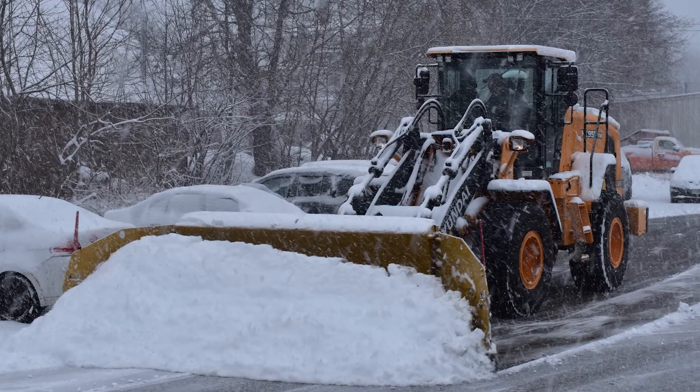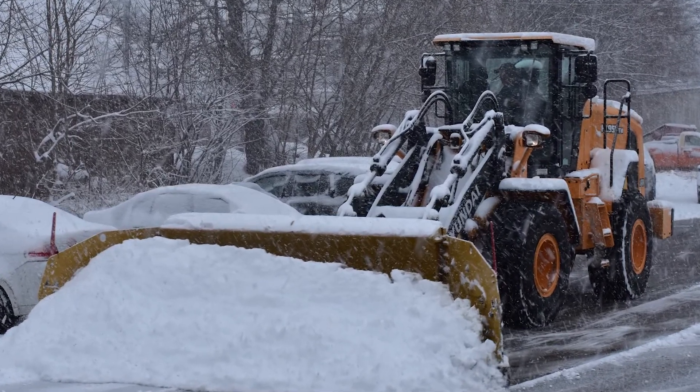My expectations 24 years ago when I bought the first excavator from this foreign company weren't that high. I bought the machine because the dealer was my friend, and I have continued to buy the machines because the equipment proved itself. It has been cost effective, reliable, and dependable for me, and the service has been fabulous. So I will continue to buy the equipment forever.